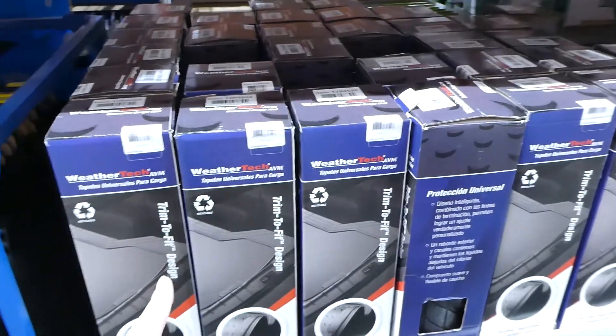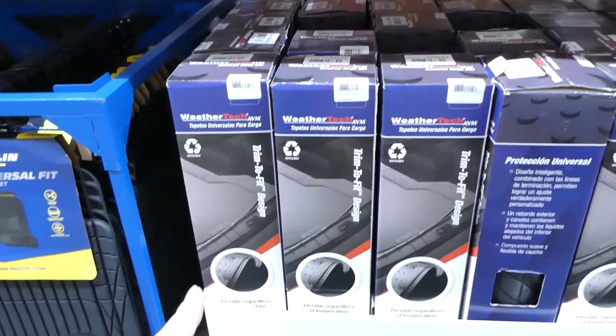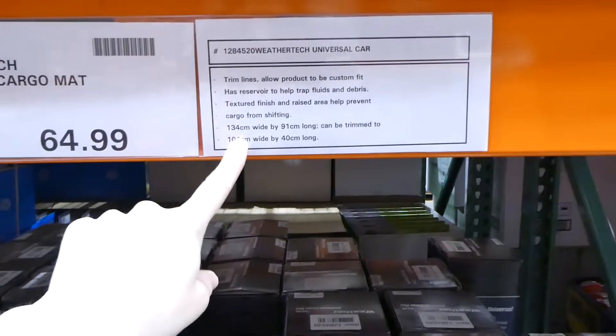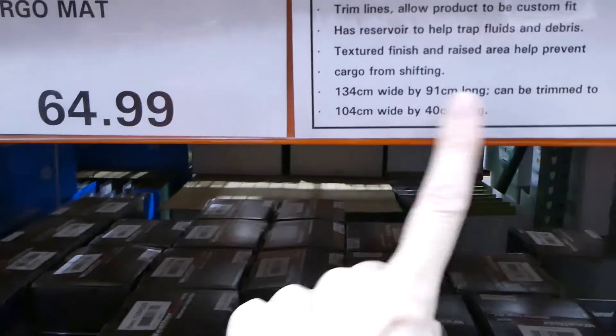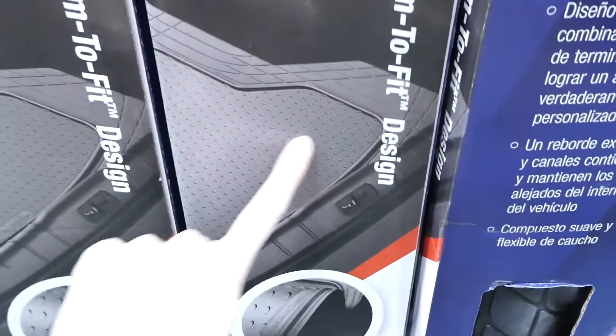For the boot there's a WeatherTech universal cargo mat for $65. It's trimmable — it can be 134 wide or 104 centimeters depending on your needs — and it's textured. Great for SUVs to protect the floor.